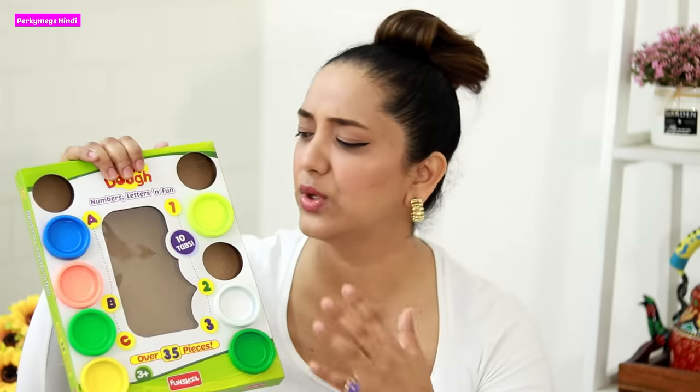This is definitely a must-check-out if you have a child above 2 years — he or she will definitely love it. You can find it online or at an offline toy shop. It's basically a fun dough or clay dough set — you should definitely check it out.